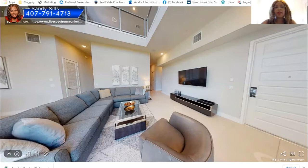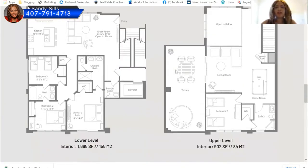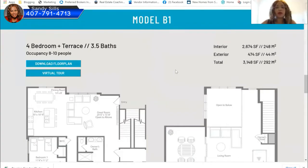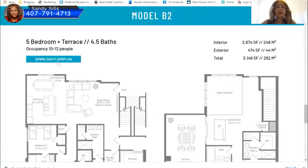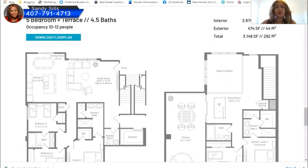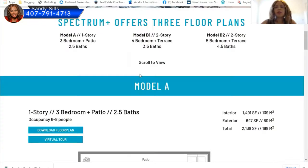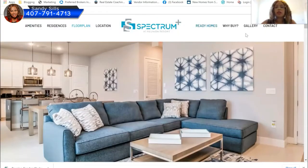On the four bedroom you have the loft, and on the five bedroom the fifth bedroom and additional bathroom take away a little bit of your loft area. Let me pull up the gallery so you can really see what I'm talking about.